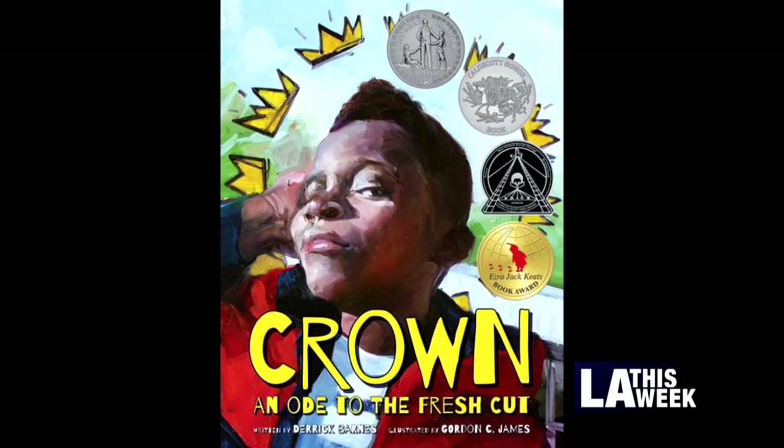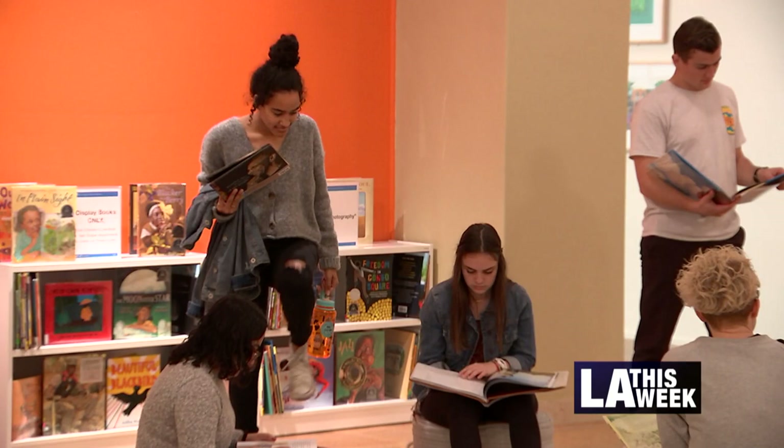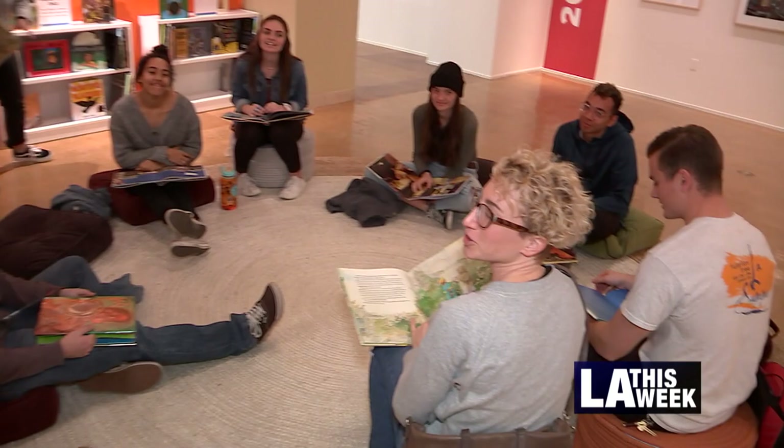For instance, Crown is one of the most recent titles. It shows an African-American young boy after he gets his hair done and how his self-esteem is boosted, and that's really important for young people to see as well.